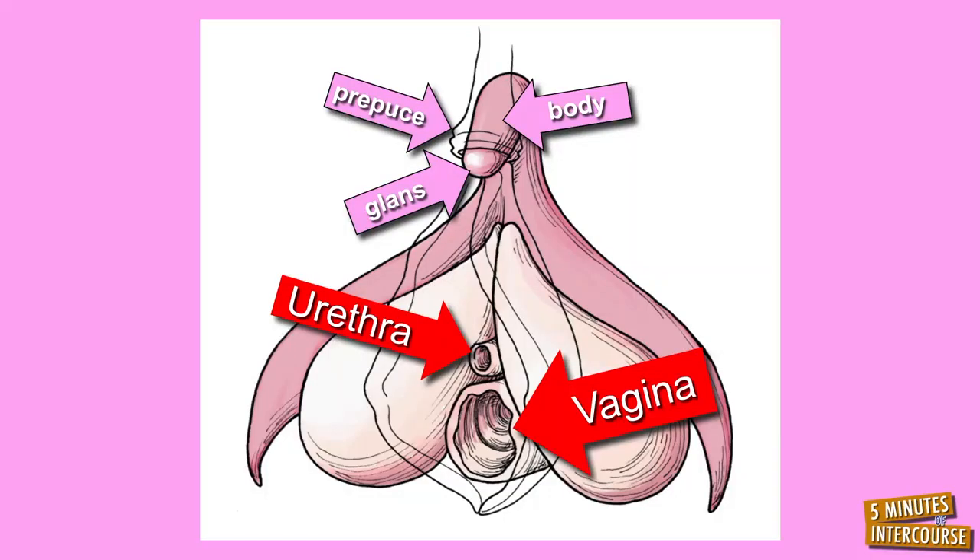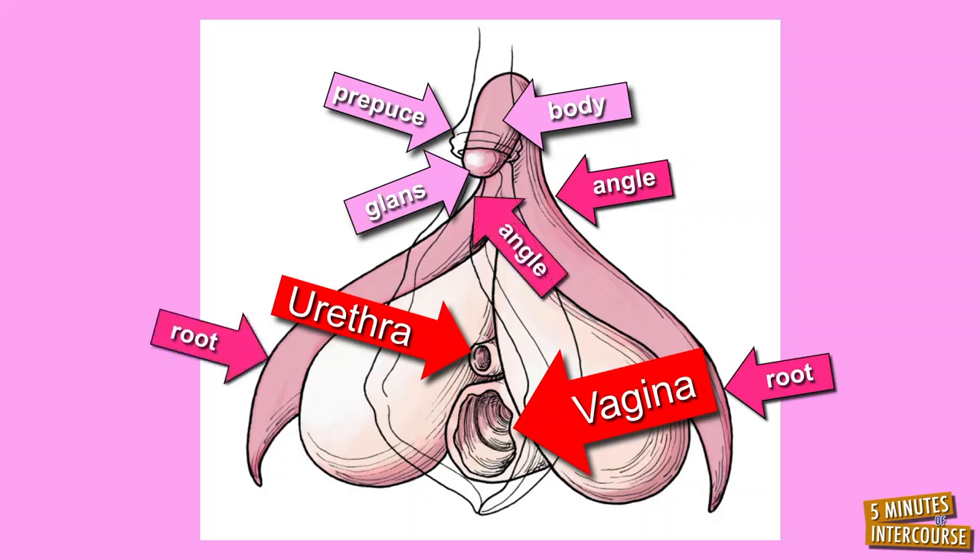The remaining two parts of the clitoris are internal. The body of the clitoris transitions into the angle of the clitoris, and the angle of the clitoris transitions into the root of the clitoris. Note, there is a single body of the clitoris, and this transitions into two angles and two roots of the clitoris that surround the vagina.